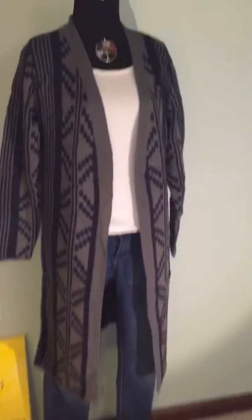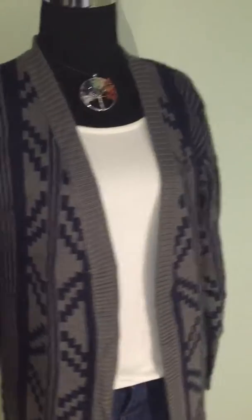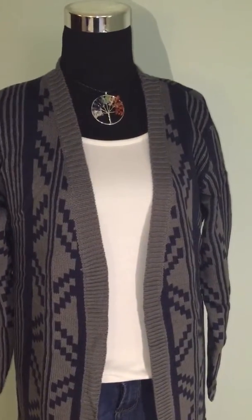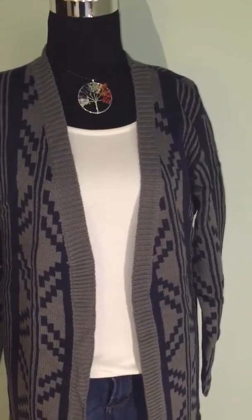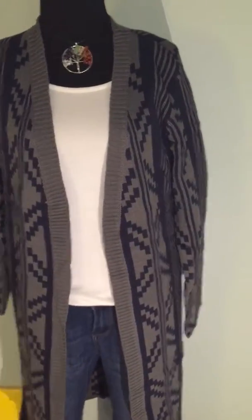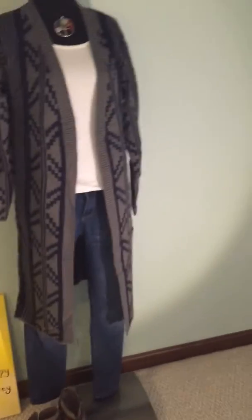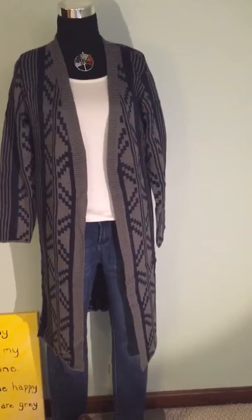Just wanted to show you guys how adorable it is. Super cute, love the design. I just paired it with our Chakra Tree of Life necklace pendant that we have — just a little pizzazz of color to bring to it. And I hope you guys like it as much as I do, because I think it's adorable. And I will be wearing mine soon.